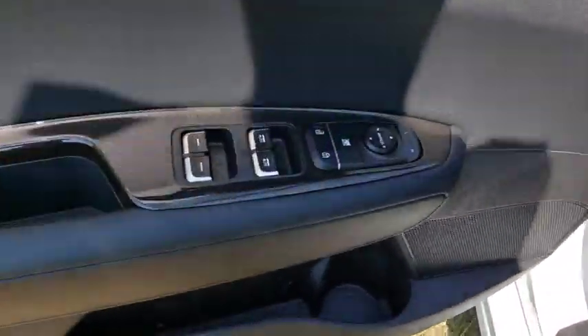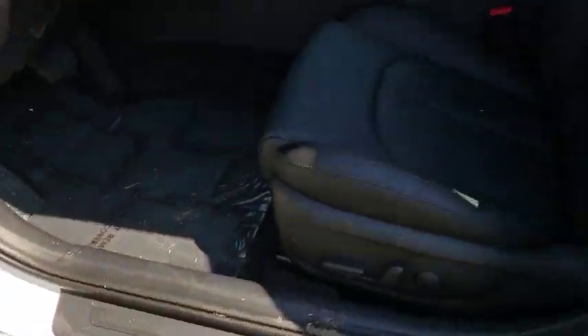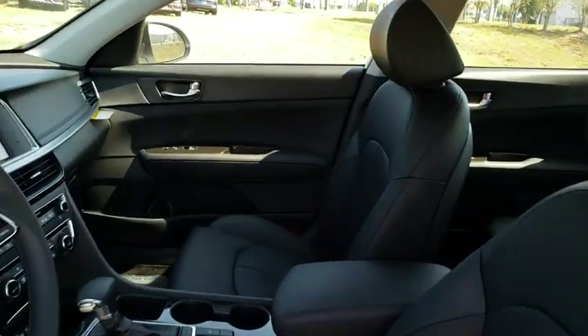Here are some of this vehicle's great options: backup camera, keyless entry, anti-lock braking system, power liftgate, lane departure warning, stability control, traction control, and steering wheel audio controls.